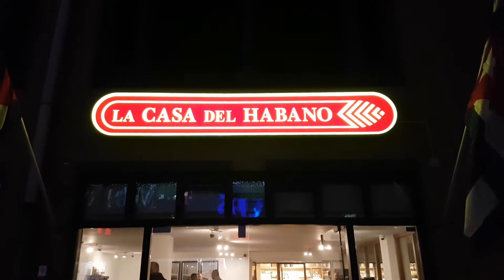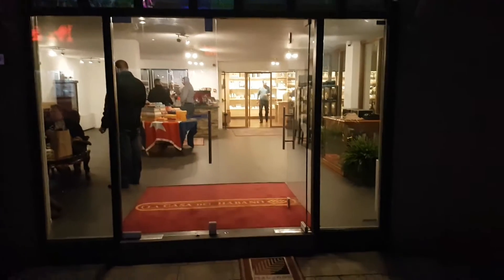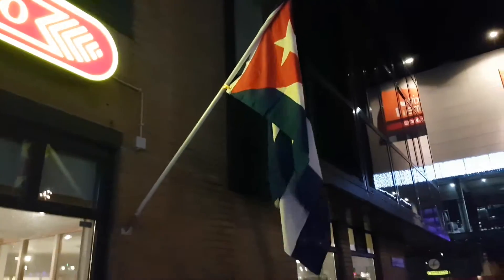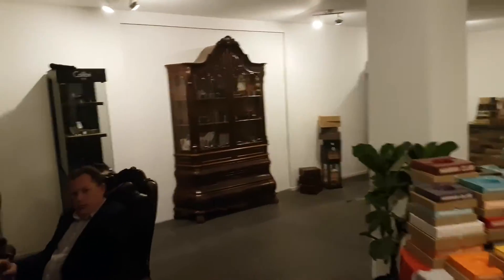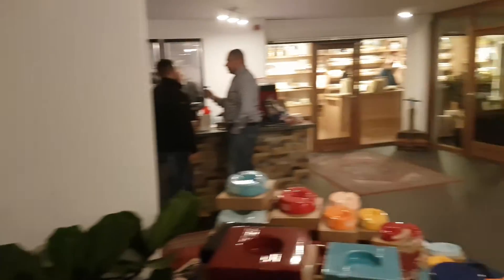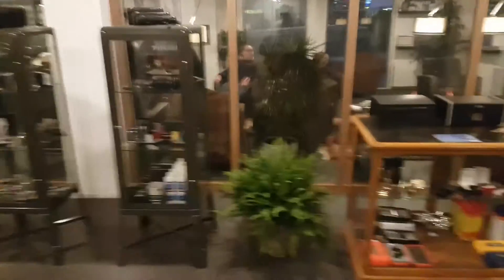This is the La Casa del Habano at Almere, which is just outside Amsterdam, where we've come this evening. We've got the old Cuban flag waving. We've got people smoking in here. It's a little bit bare at the moment but I think it's just opened. It's a nice foyer area with a smoking area and it goes downstairs as well.